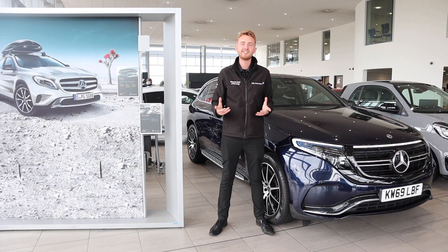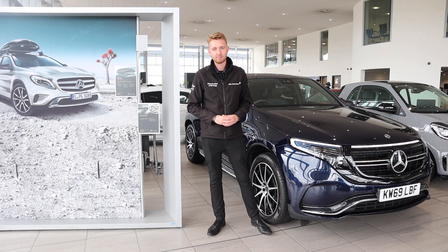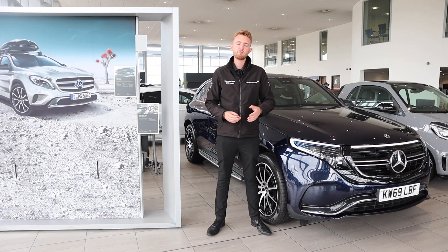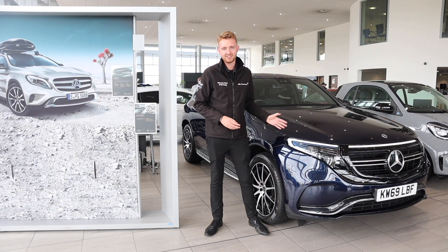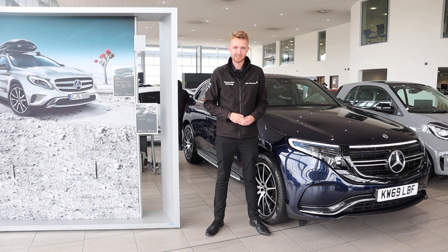Let's answer the question: what is EQ? Well, this is the umbrella for all things electrified in the Mercedes-Benz product family. There are three different types of EQ: EQ Boost Mild Hybrid, EQ Power Plug-in Hybrid, and EQ Battery Electric Vehicles like the EQC here. EQ itself stands for Electric Intelligence.